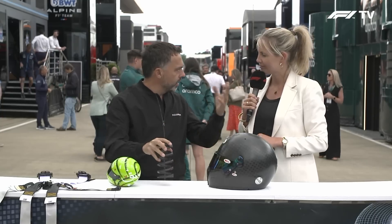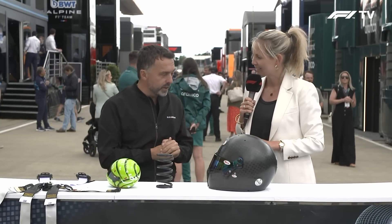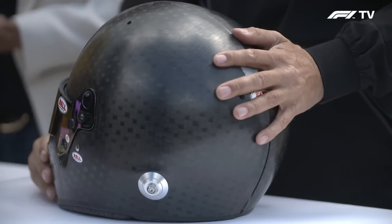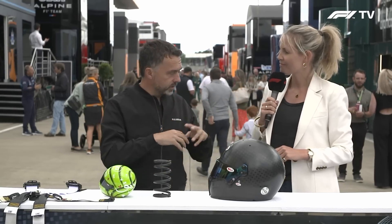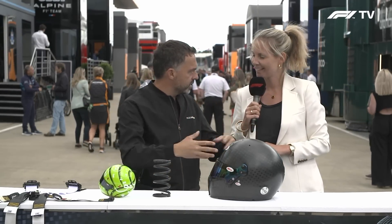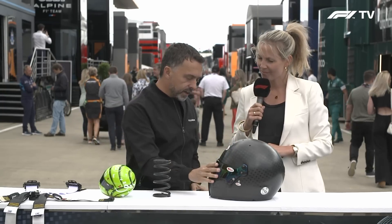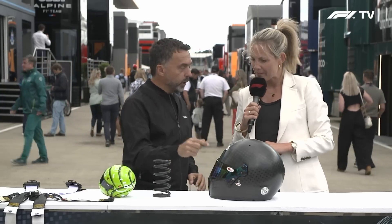It doesn't matter if it's a spring, a piece of tire, or whatever the situation — it's resistant to those. It's also resistant to flame if there is a fire. The visor and the shell also protect against the high temperatures that can occur when there is fire outside the car, and the visor is bulletproof.